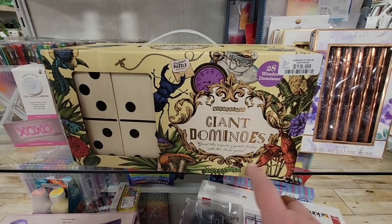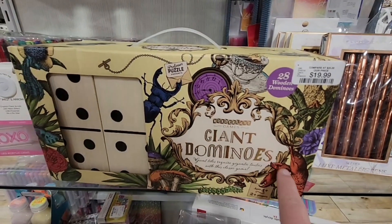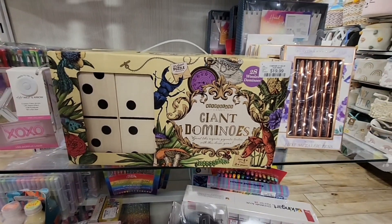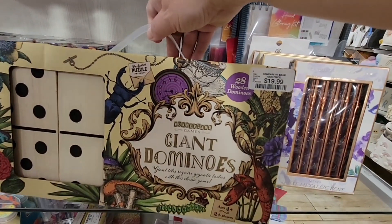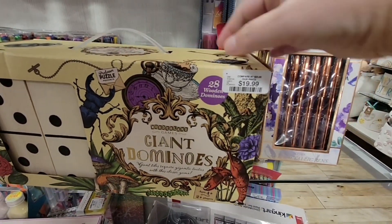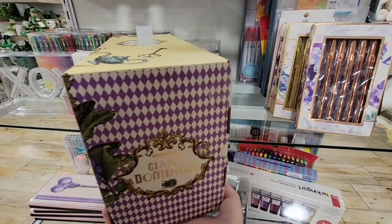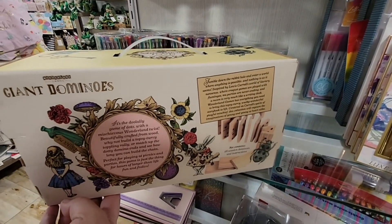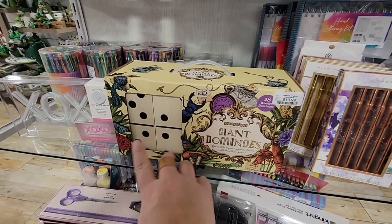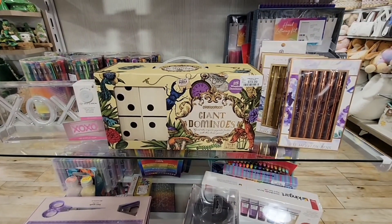This has got to be Alice in Wonderland. Giant dominoes — it's $20. Oh, I wish it wasn't $20. Good size box though. These would be fun to set up and push them down — I always love stacking dominoes. I would almost want two boxes just to make a huge project.